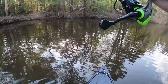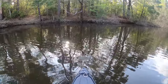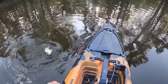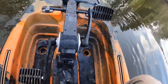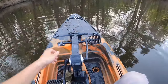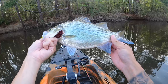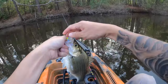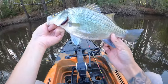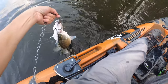Oh, this one's got some fight in them. It's a pretty good size one here y'all — this might be the biggest one of the day. Oh, heavy. This one might be a female here. That's a chunk right there y'all, that's a big white bass. That's about 30 minutes of fishing right there y'all.